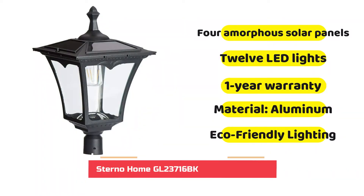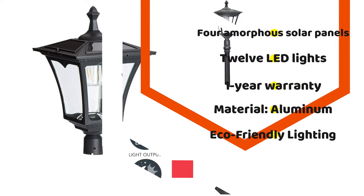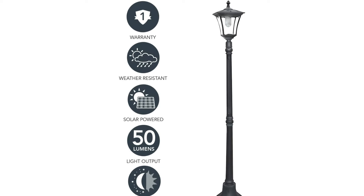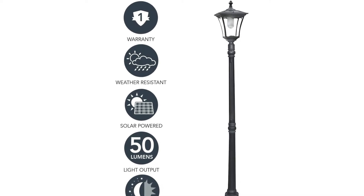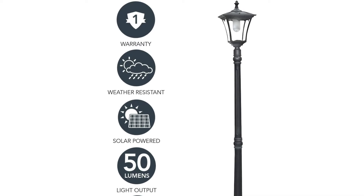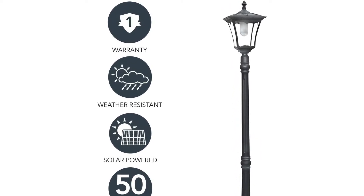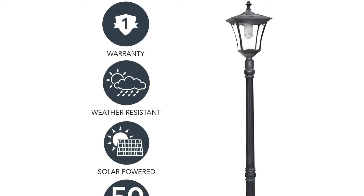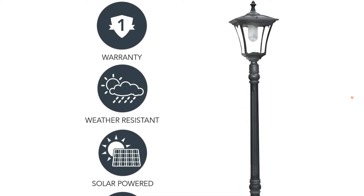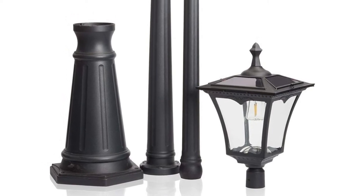The Sterno GL23716BK solar-powered post lamp is an ingenious solution created to brighten driveways, patios, and walkways using a sustainable and energy-efficient source. The post light is equipped with four amorphous solar panels on top that produce DC electrical energy when exposed to sunlight. This DC current powers a three-cell nickel metal hydride rechargeable battery pack, delivering performance from dusk until dawn.